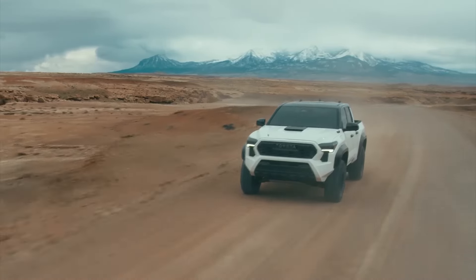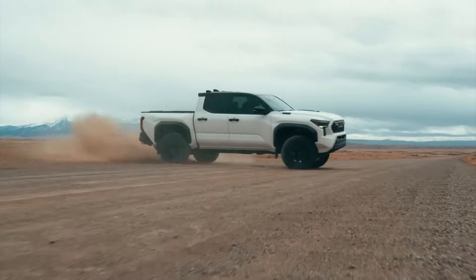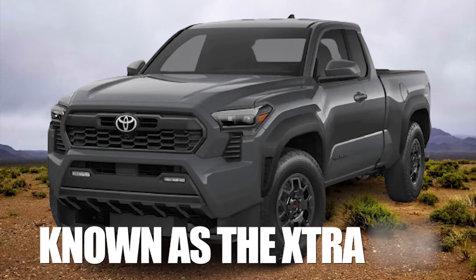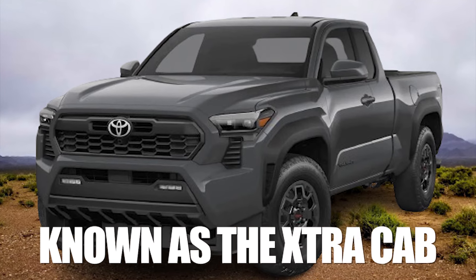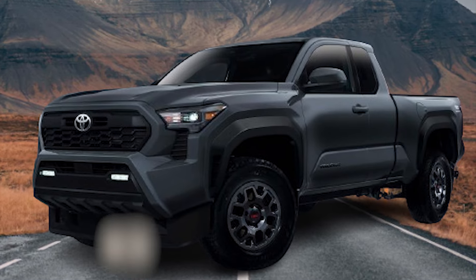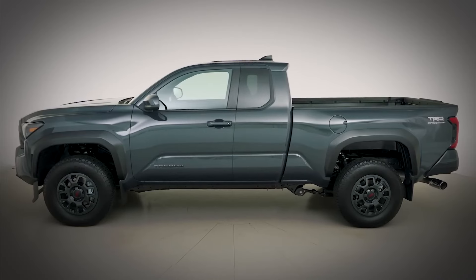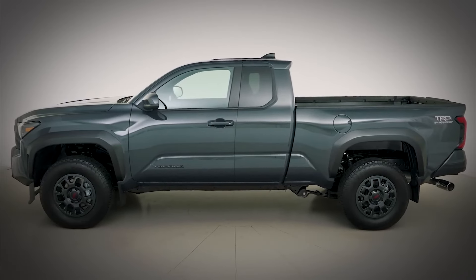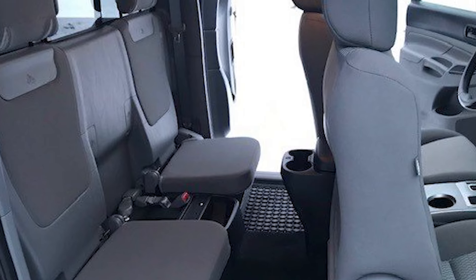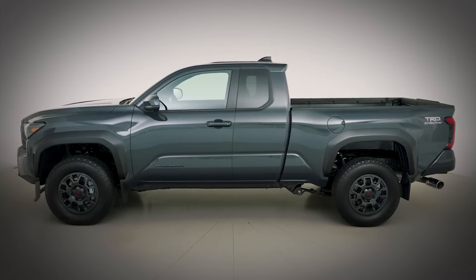The new 2024 Toyota Tacoma follows the same trend and offers the same options, except the access cab on this model will be known as the extra cab. This extra cab will be a two-door cab, so you won't have those suicide doors that we had on the previous model. Also, there'll be no jump seats on the new model — you'll only have lockable storage space in the rear. The older model has an advantage here because you have more accessibility with the suicide doors; the newer model does not have these features because of safety requirements.